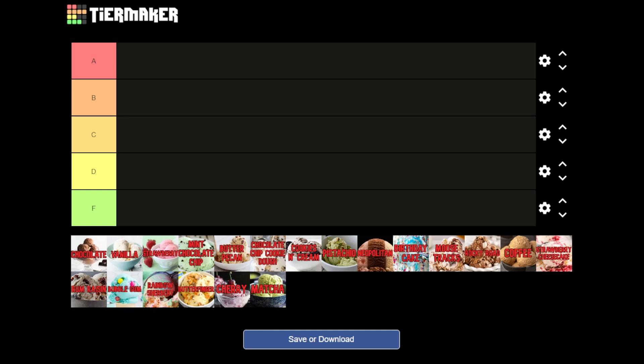Yo, Bee Quanchi here, back out again doing a tier maker list video, this time focused on ice cream flavors. Something a little bit more general, but I thought this would be a fun idea for a tier maker video.